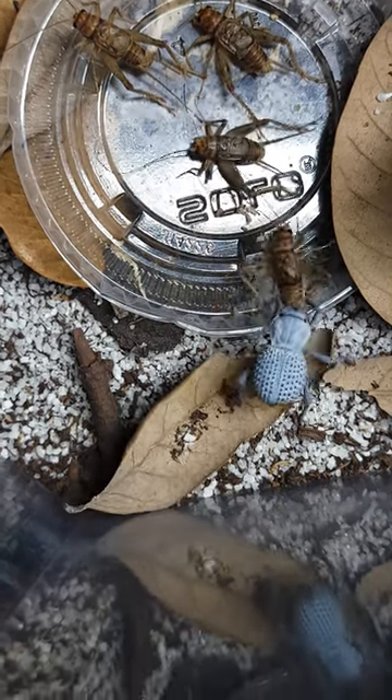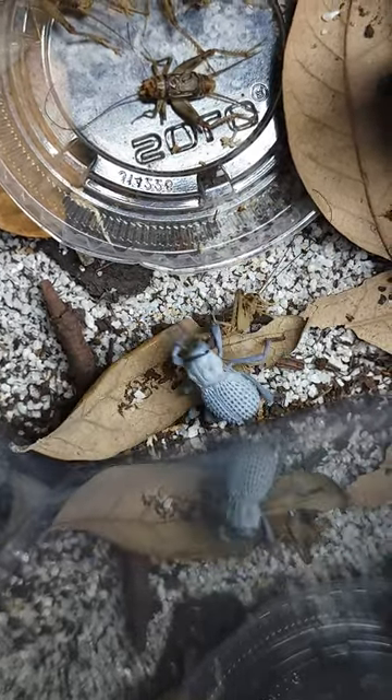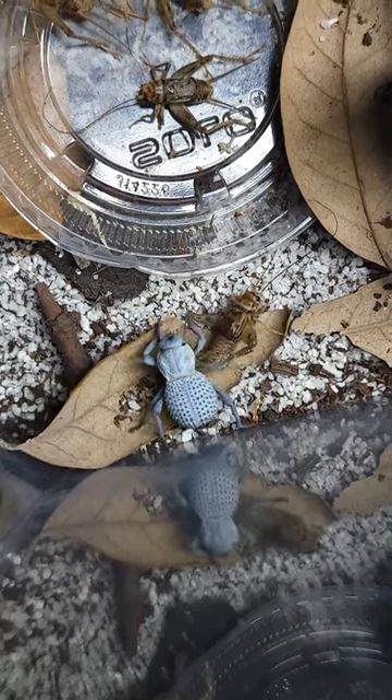You see this one here is dragging the cricket off. The last time I did this, I dropped in five crickets and I watched three of these guys bolt from opposite sides of the enclosure to come and eat.